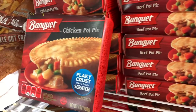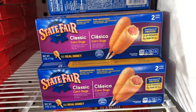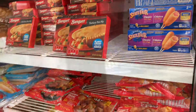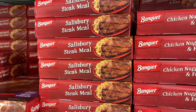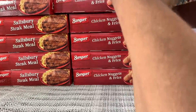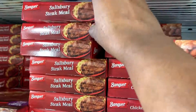Dollar Tree's got Banquet pot pies — chicken and turkey pot pies. Corn dogs, steak corn dogs, two in a pack for a dollar. And look at these: chicken nugget meals with fries, steak meal, Salisbury steak meal with macaroni, macaroni and cheese in that. I'm telling you, the Dollar Tree is holding out on us.